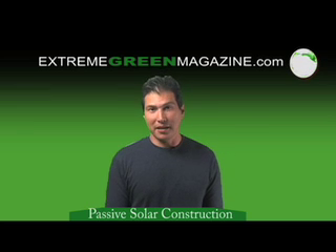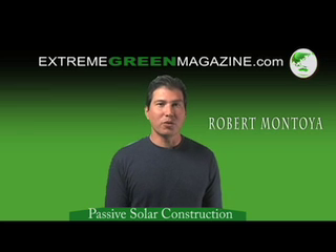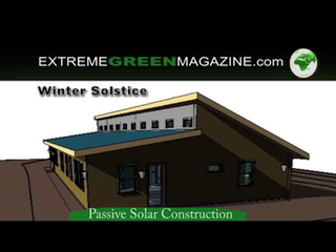Hello, welcome to Extreme Green Magazine. I'm your host, Robert Montoya, and today we'll be talking about passive solar construction.